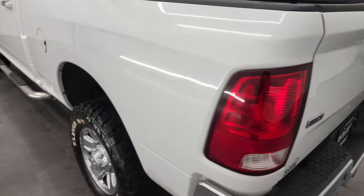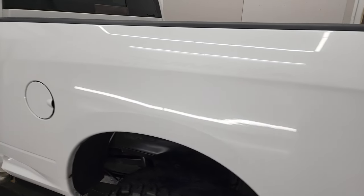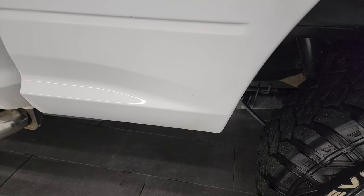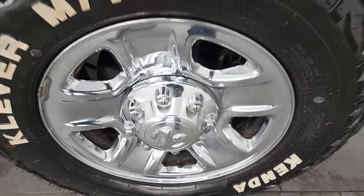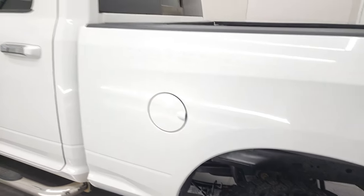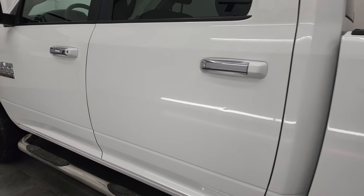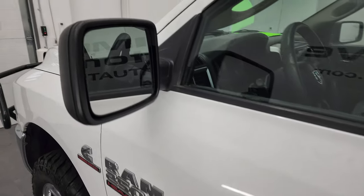Coming around the driver's side, just as clean as that passenger side. Didn't see any major dents or dings in the box. And for full disclosure, this back rim is in nice shape too. Down the rest of the side of the truck, doors and cab all look really good. It does come with the heated power mirrors.